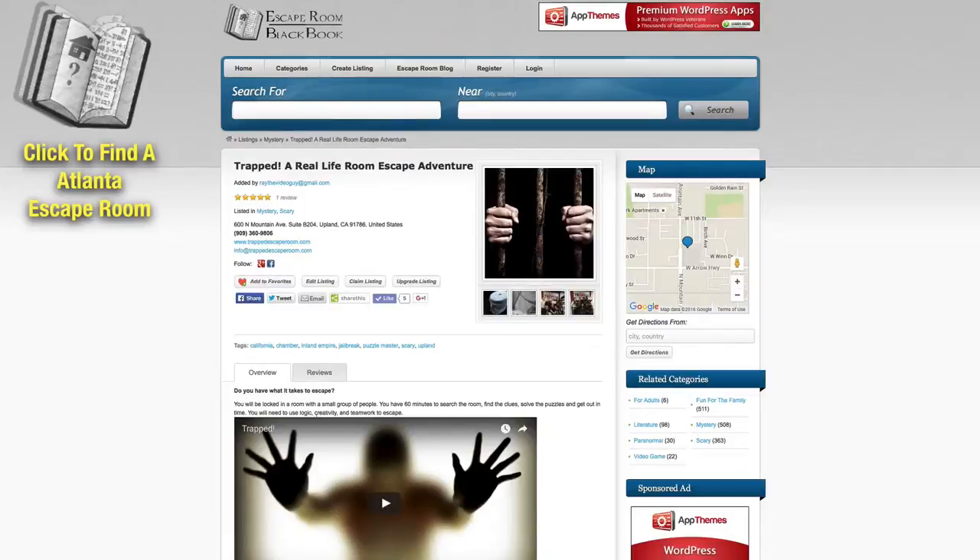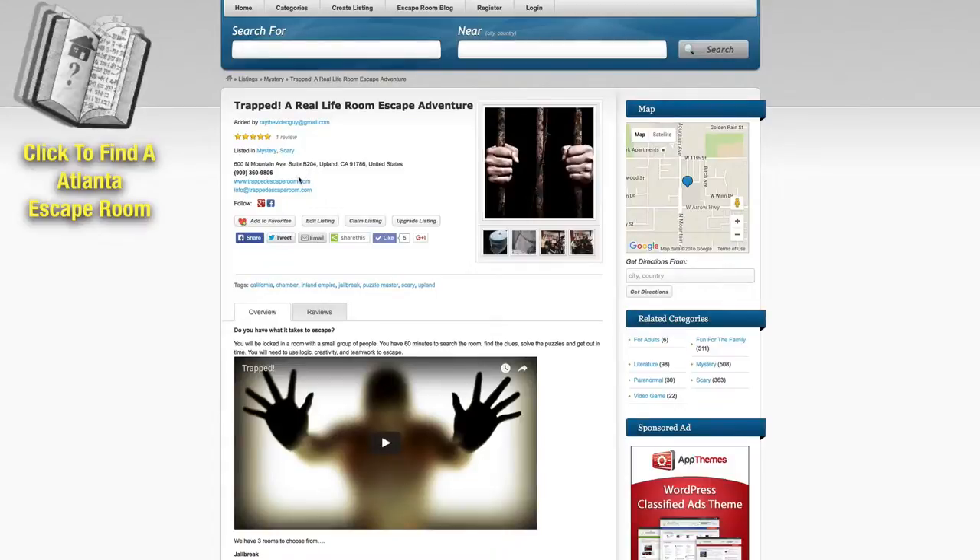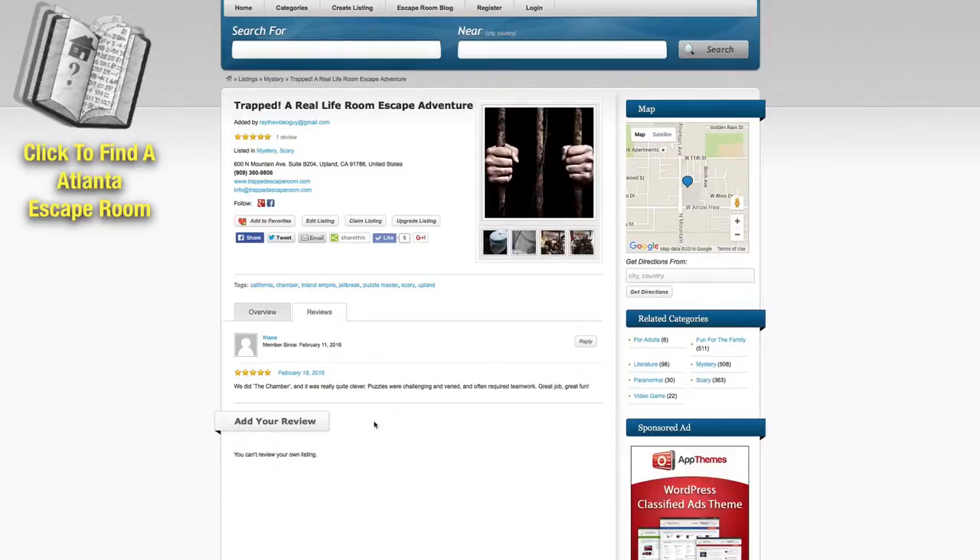You can go in and learn more about it. You can watch a video if they have one in there. You can click over to their website. You can also contact them directly from the page, and of course you can check out reviews that other people have left. And if you decide this is the escape room for you, all you have to do is put in your location and it'll give you directions to that particular escape room.